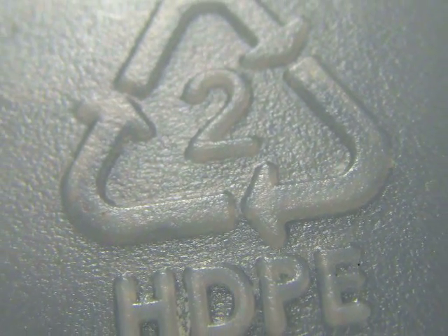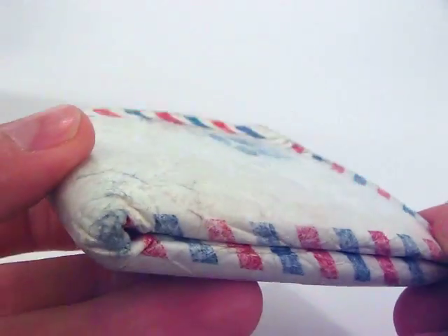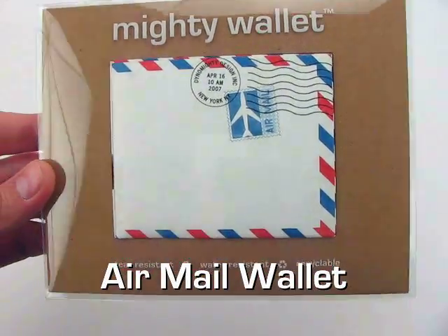The Mighty Wallet is not only recyclable, but 25% of its content comes from recycled milk and water containers. Your Mighty Wallet will gradually soften and patina with time, becoming shaped by your daily use. But even after a year of wear, the Mighty Wallet will still offer surprise and solicit intrigue. It's the Mighty Wallet by Dynamite Design.